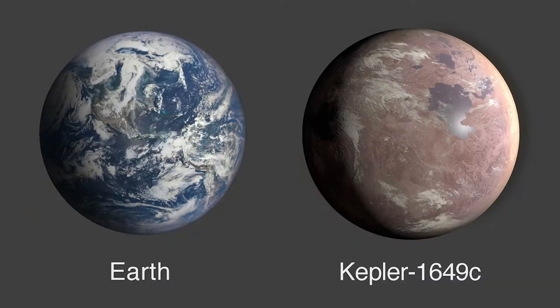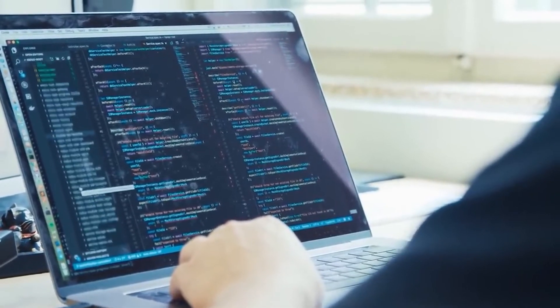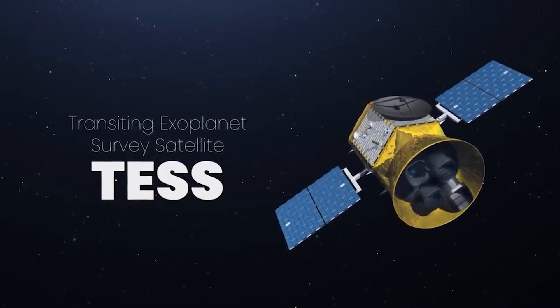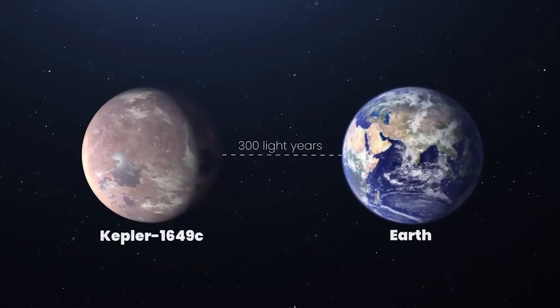One such planet is Kepler-1649c. In mid-2020, while going through old Kepler data and matching it against new data from the Transiting Exoplanet Survey Satellite, also known as TESS, astronomers confirmed the existence of another exoplanet.